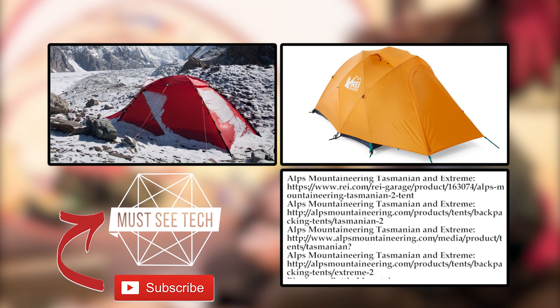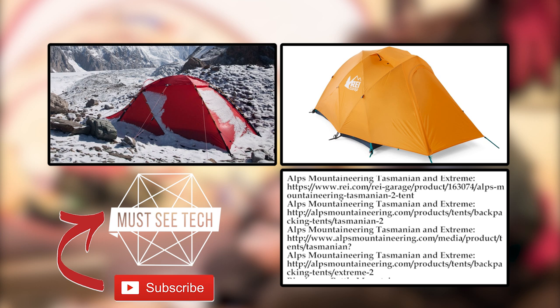Did we miss any awesome winter tents? Do you have any feedback about the presented models? Share with us in the comment section. Follow the links in the description to shop for these tents. Subscribe to Masitech and proceed to watching other episodes on the topic of camping. Like, share, and come back soon!